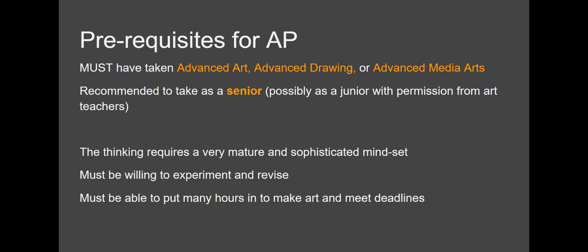Students have to be really willing to experiment and revise their artwork, put in a lot of time to make art throughout the year, and meet deadlines.